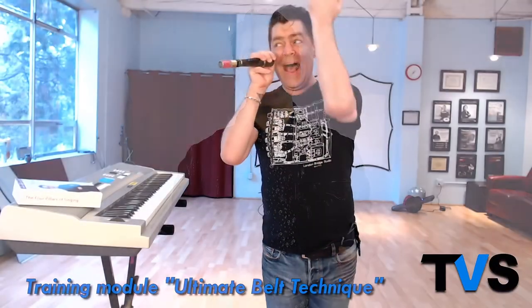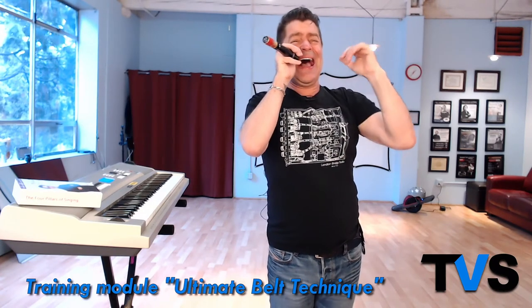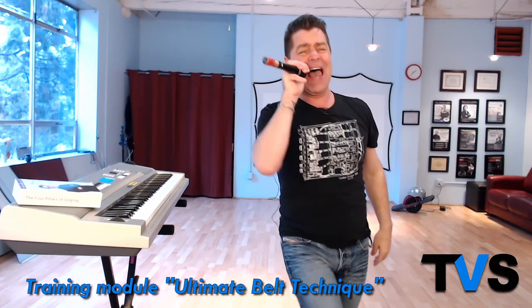I want you to experience how wonderful it is to sing huge, boomy, and heroic in the head voice. It's an amazing experience. It's liberating, it's powerful, and it's beautiful when you can belt in the head voice. It makes you feel superhuman. You can do this. Get started. I'll be here with you every step of the way. See you on the inside.